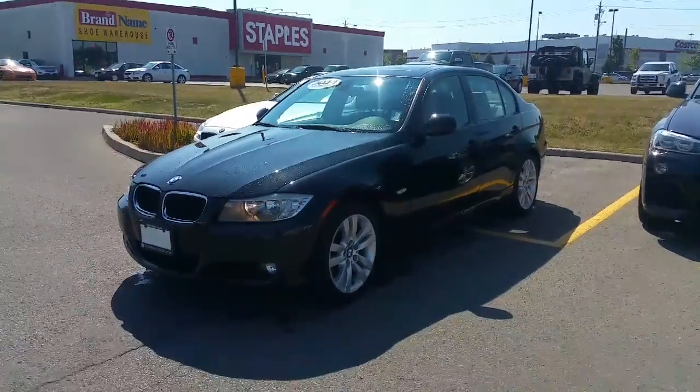I'm David Trombley from Performance BMW. Thank you very much for your inquiry on our 2011 323i. I'll send you the details in just a few seconds, but I'll show you the car as well. Hope you enjoy what you see. Hopefully we can meet today or Monday. Talk to you soon. All right, so here's the car.